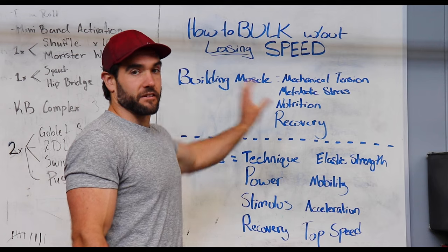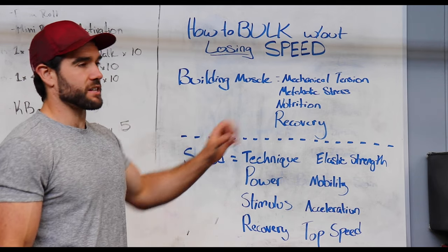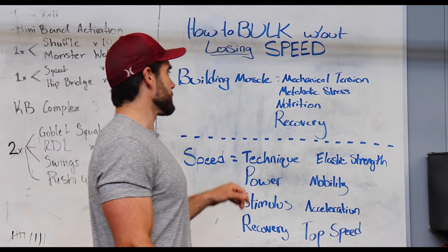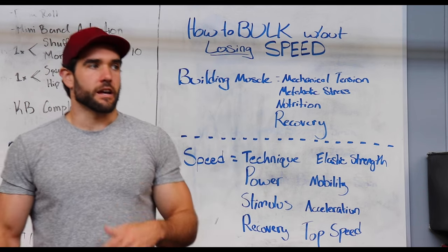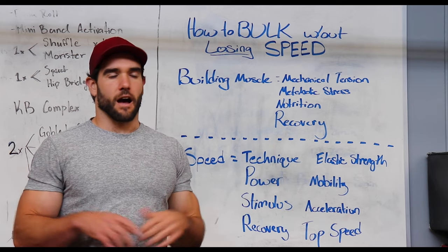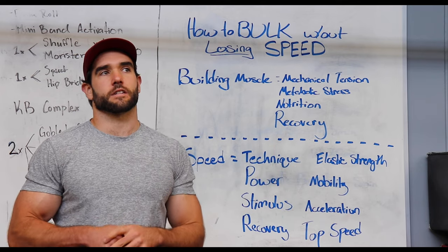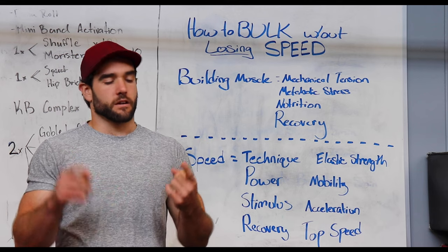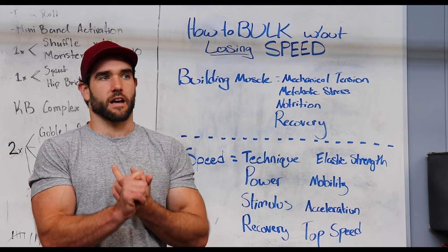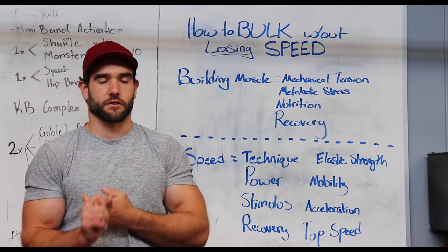Now that we've established that: we know we need to progressive overload and we need mechanical tension. When it comes to nutrition, there are thousands of diet plans out there, but the key factors for you are going to be fueling your workouts — meaning you're not in a calorie deficit but actually in a surplus.